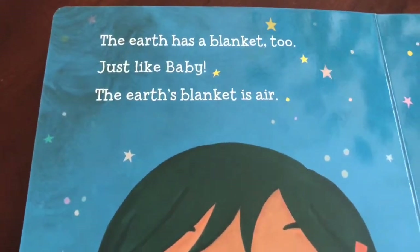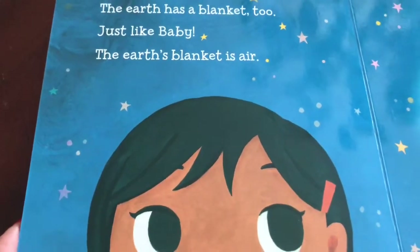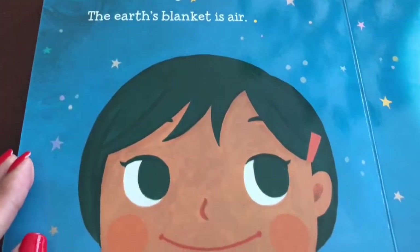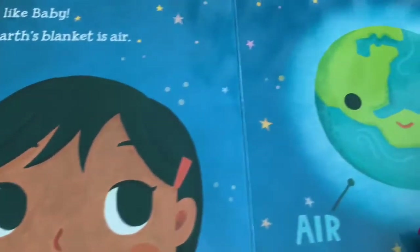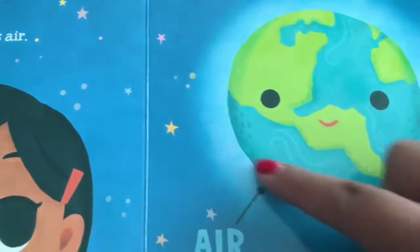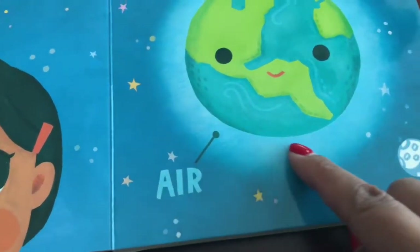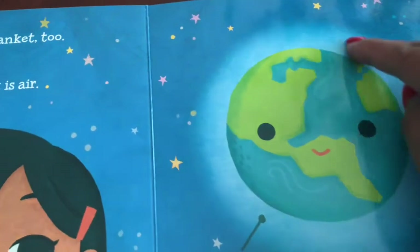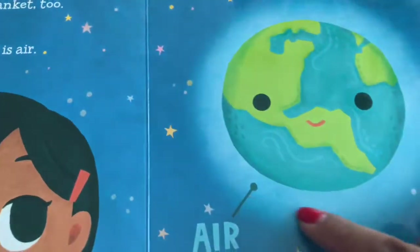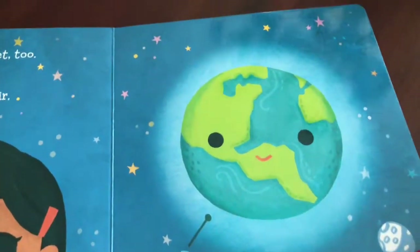The Earth has a blanket too, just like baby. The Earth's blanket is air. There's Earth — you see Earth? And here's the air. Look at the air. That's the blanket around Earth. Great job, kids.